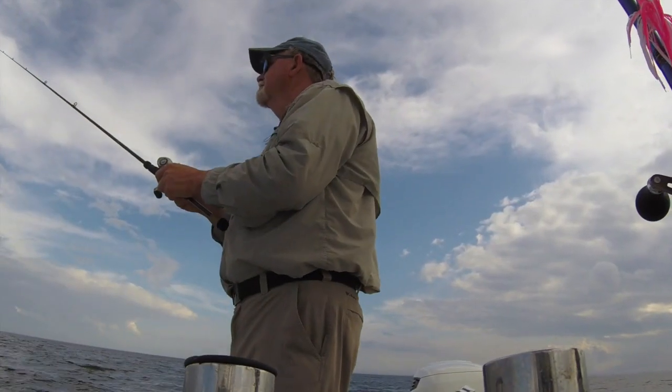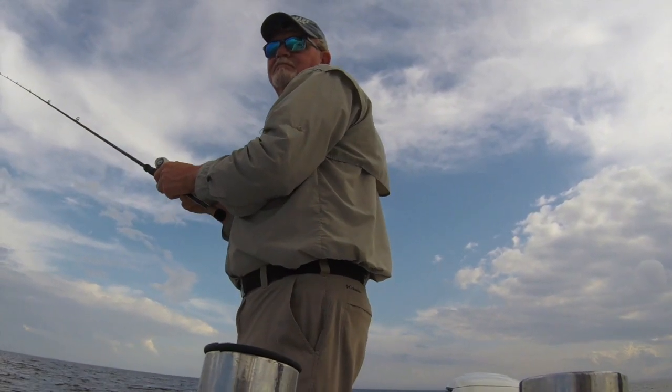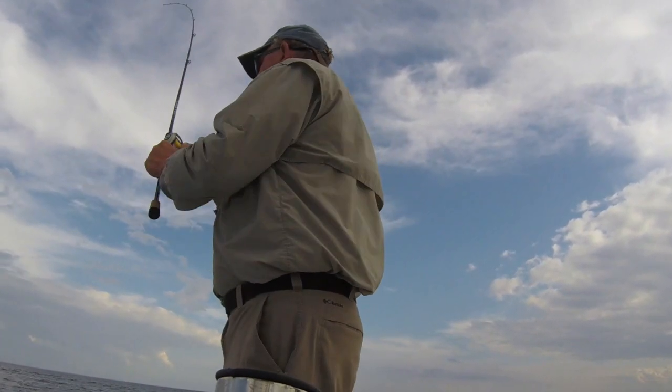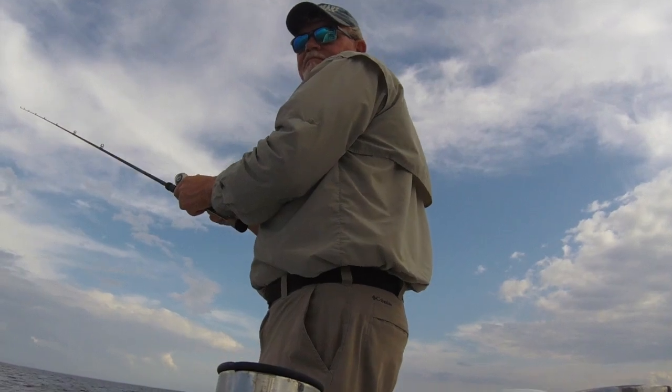I don't spend too much time trying to get stripers to bite when they're eating mayworms, because when they're keyed in on them, it's almost impossible to get them to eat anything else. Instead, I look for other options.